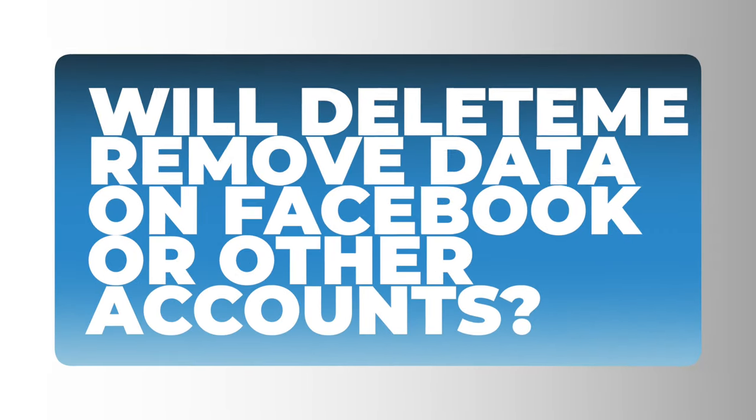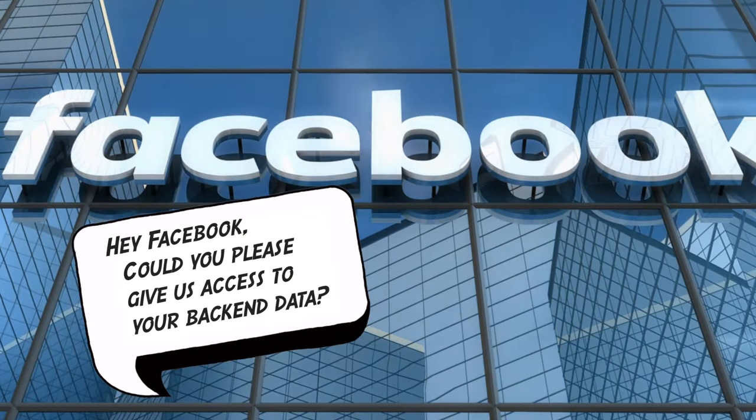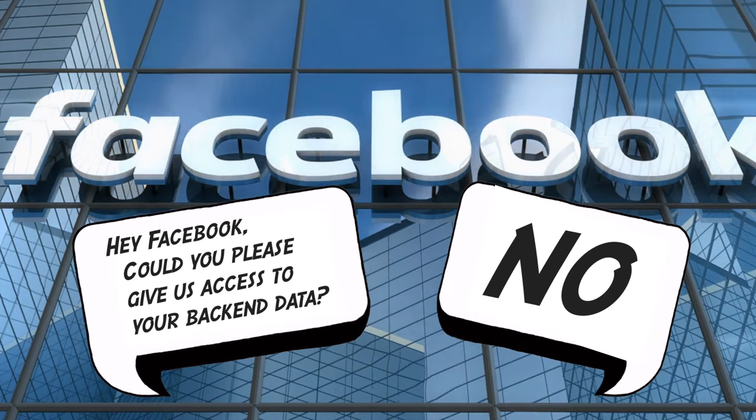Does this cover old accounts or data that Facebook has? Delete.me — or any company that offers this kind of service — does not have backend access to any of these online accounts. They can't go into Facebook and have them delete data. They can't find hidden accounts and delete those. All they can do is find data that is publicly available and searchable with data brokers. So no, they're not going to find your old MySpace page — that's really your responsibility.